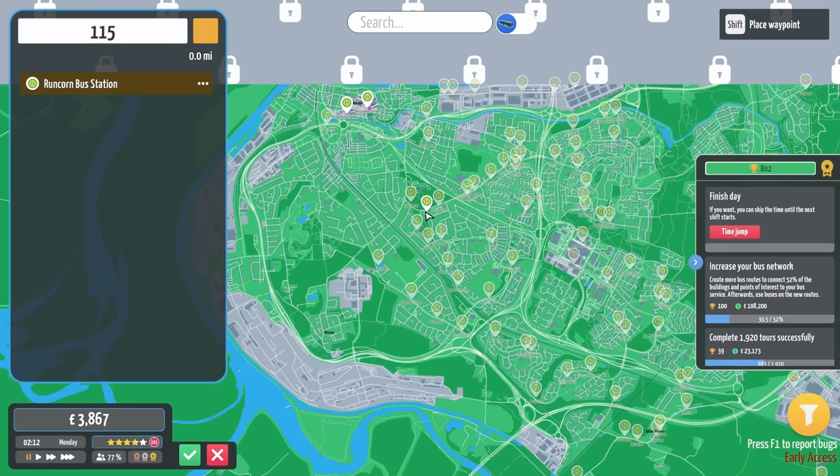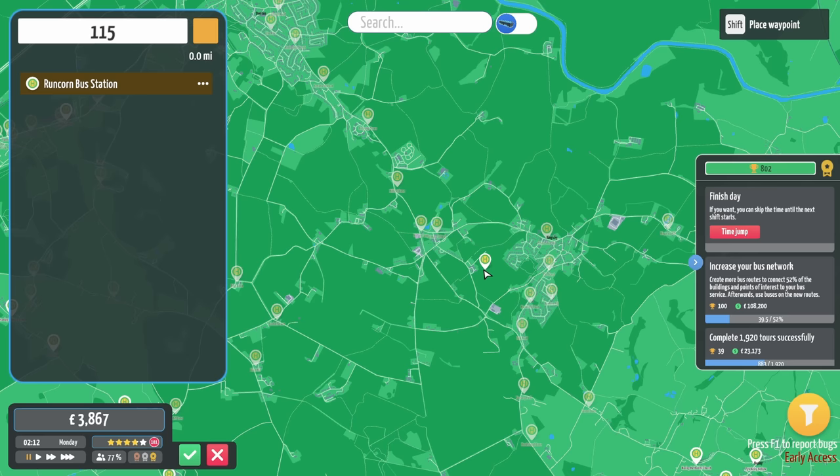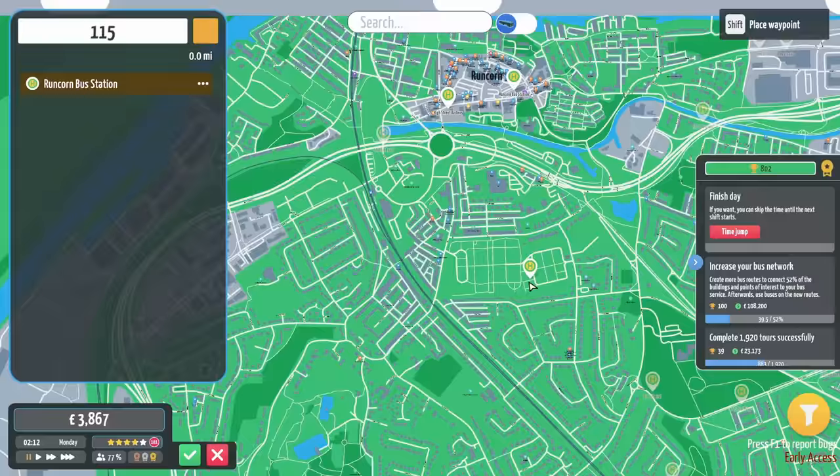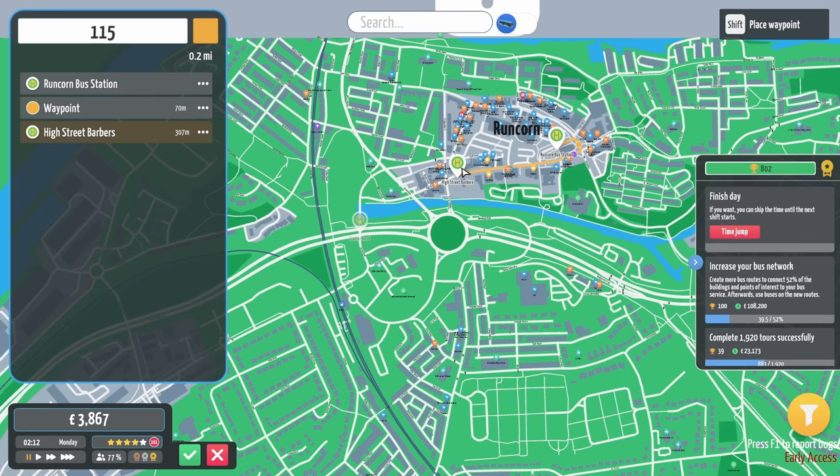Keep them in numerical order. Now, we're going to somehow get all the way down here. I think this is going to be quite a busy route, because it goes to quite a lot of places that you'd expect to get quite a few people. So, Runcorn Bus Station. It's a difficult one. We'll go to the High Street Barbers first of all — actually, we'll go around that way. We'll go clockwise.